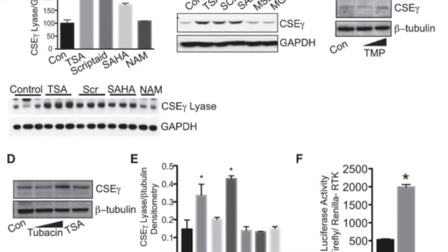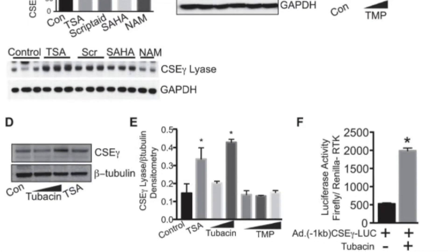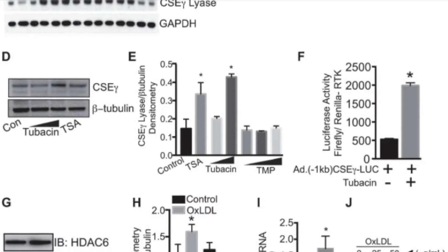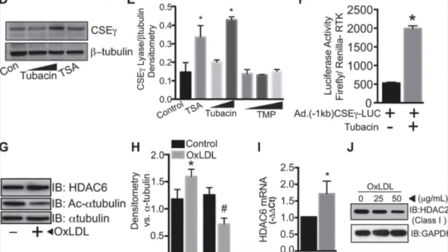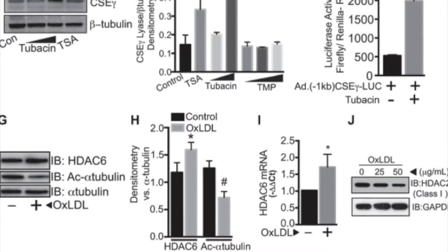Consistent with this finding, HDAC6 mRNA, protein expression, and activity were upregulated in oxidized LDL-exposed human aortic endothelial cells, but not in human aortic smooth muscle cells. Overall, the authors suggest that inhibition of HDAC6 activity may improve endothelial function and prevent or reverse the development of atherosclerosis.